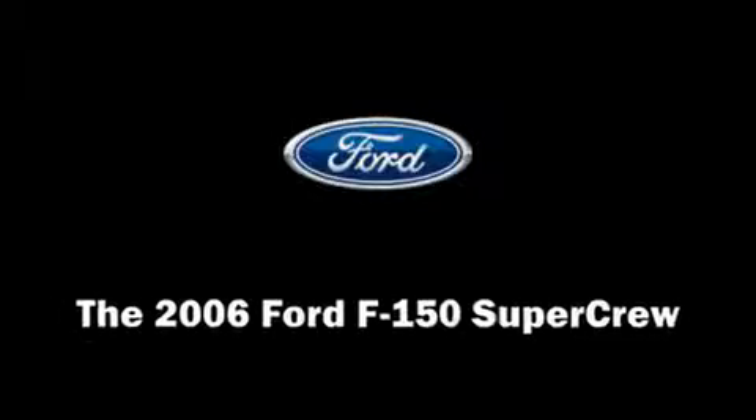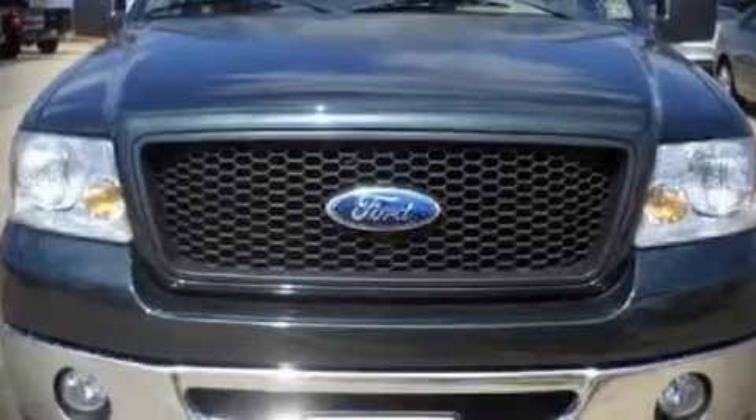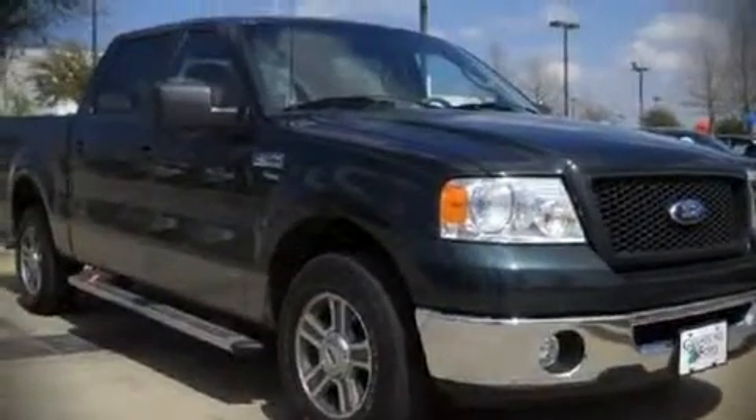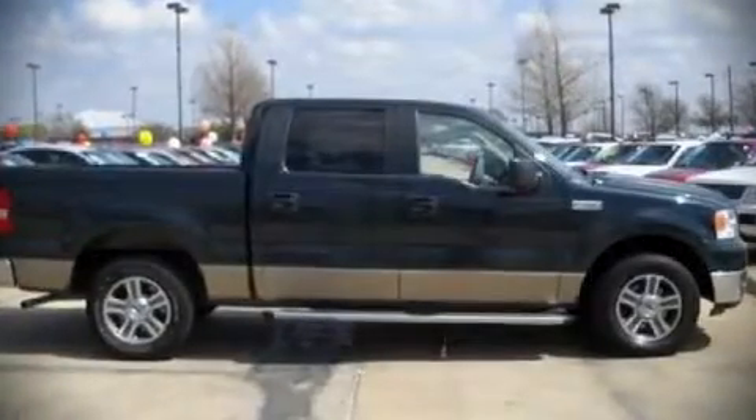The 2006 Ford F-150 SuperCrew. This four-door vehicle just recently passed the 50,000 mile mark. It features an automatic transmission, rear-wheel drive, and a powerful eight-cylinder engine.